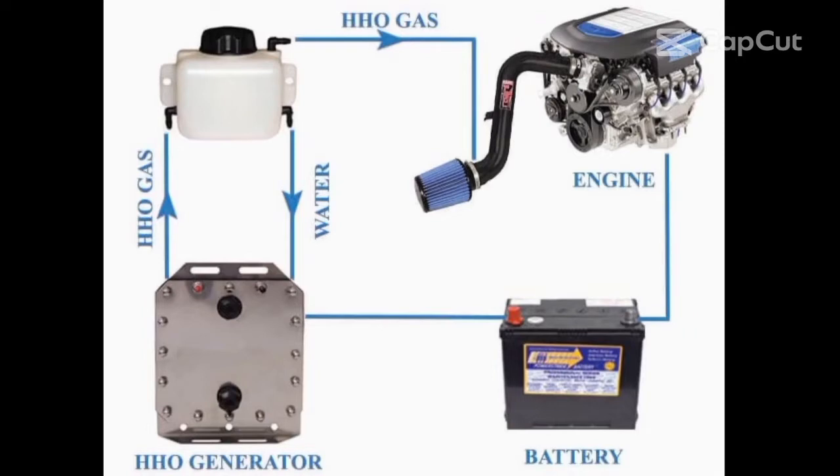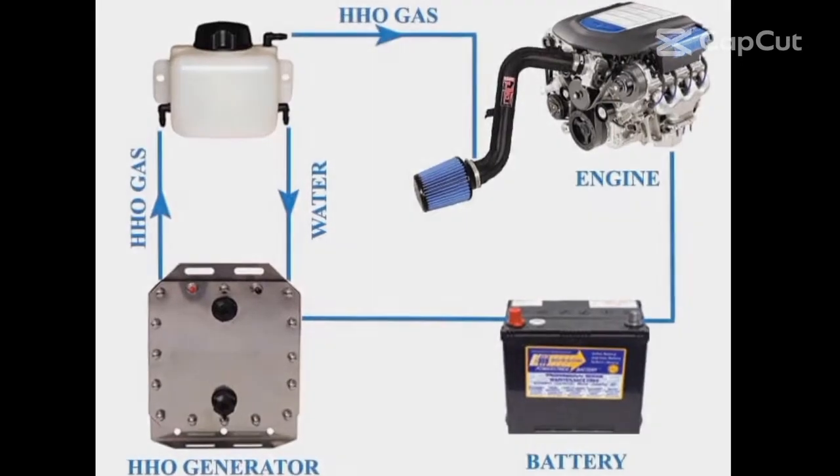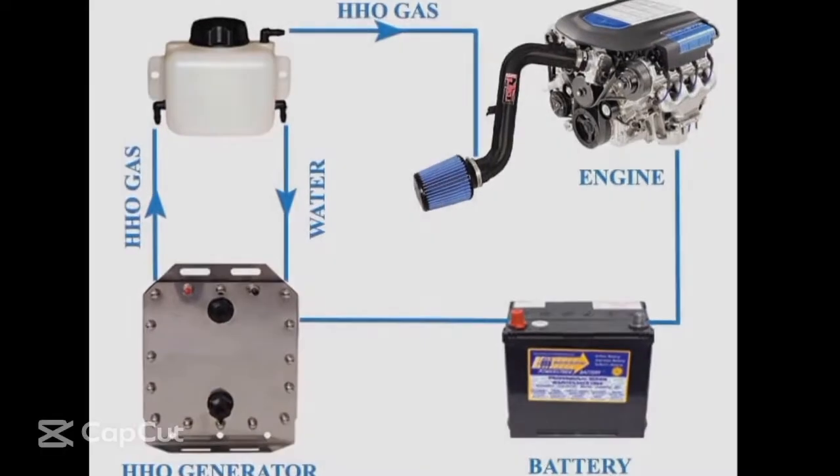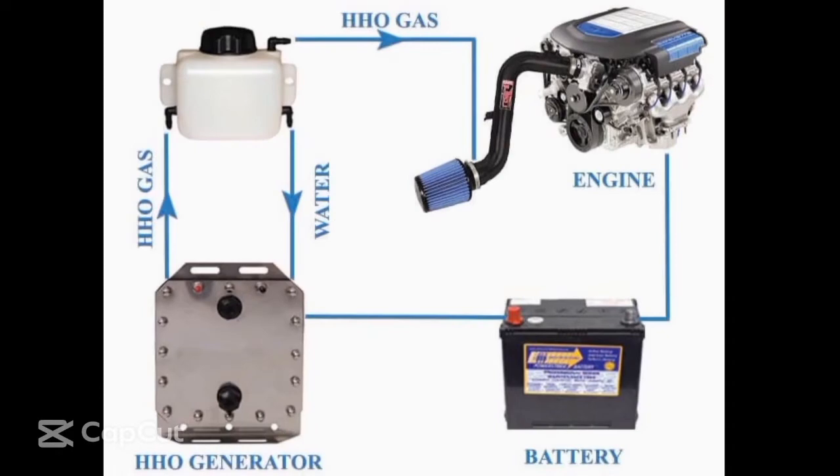However, our device installed in the car generates hydrogen only when the engine is active and never stores it in the system. The instant hydrogen is produced, it gets immediately injected into the engine where it blends with the existing fuel, saving 50% or more on fuel. The mixture of hydrogen and fuel burns more efficiently, reducing fuel consumption and the volume of pollutants released into the air.